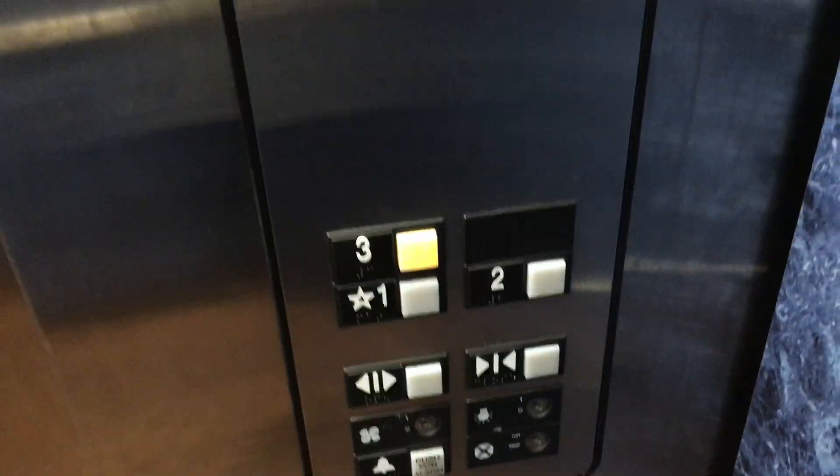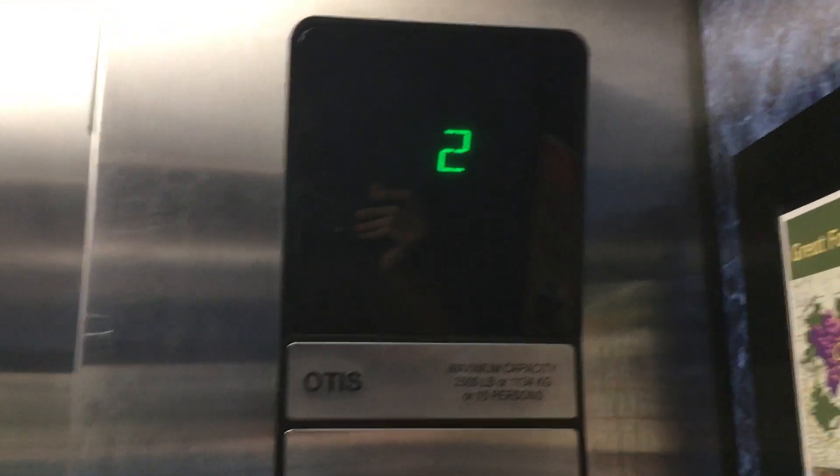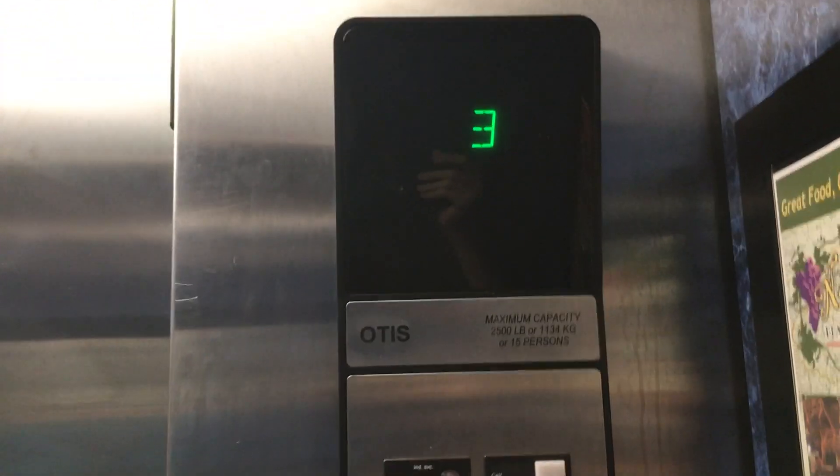Wow, the cab view looks really nice. Let's go up to 3, and we're going to look at the indicator.